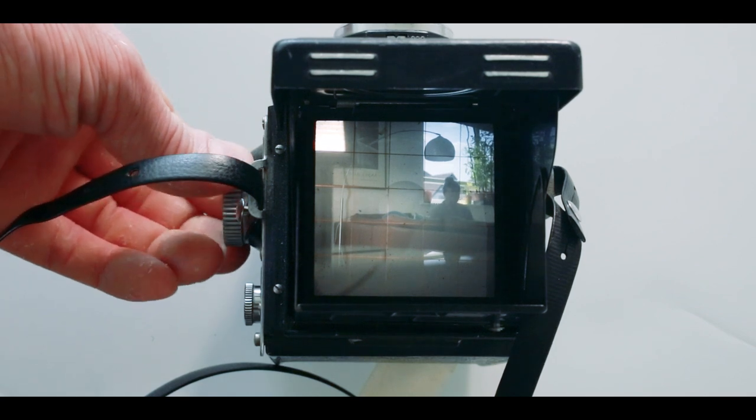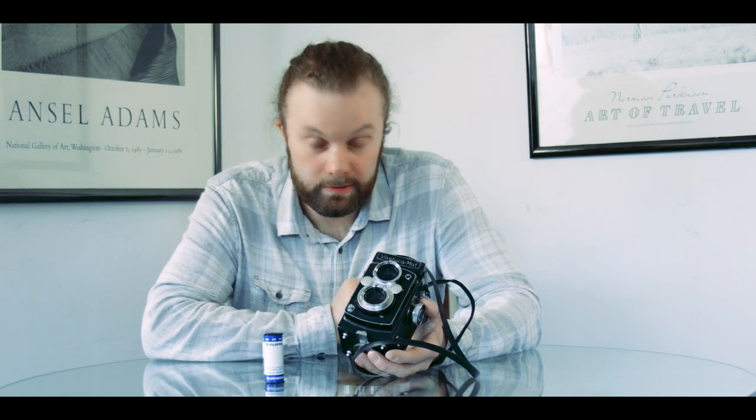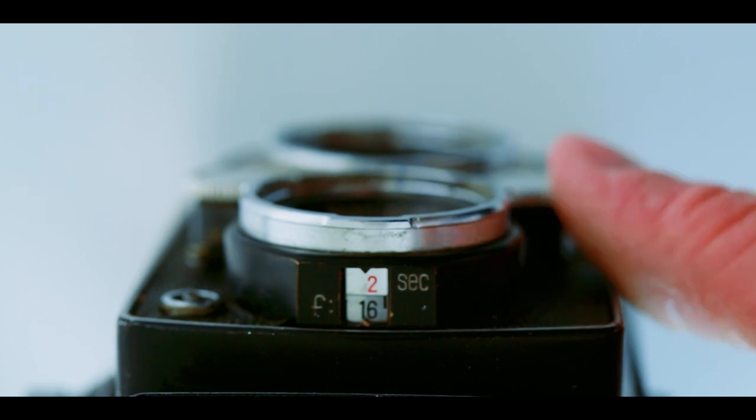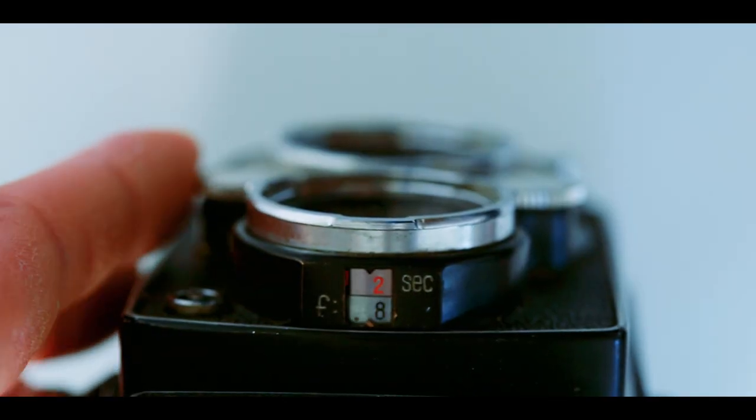It's nice and bright though when you look through the viewfinder. The aperture has five curved blades that go from f3.5 to a minimum of f22. The leaf shutter has speeds that range from 1/500th of a second to bulb.